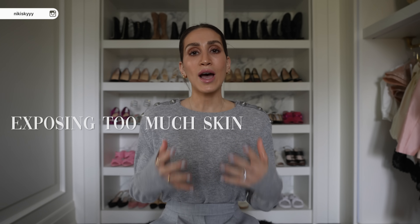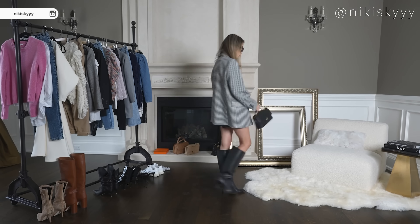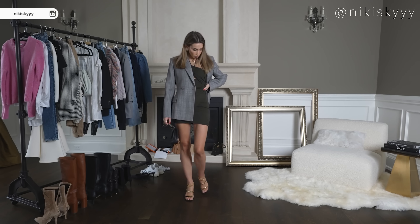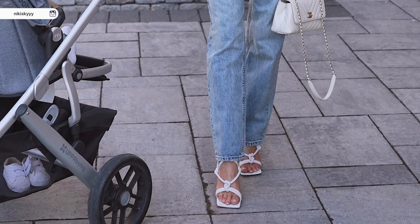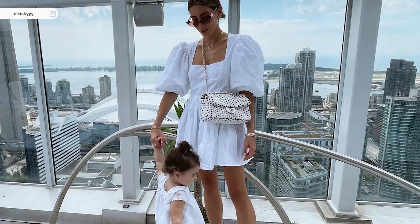Another reason why your outfit may be looking cheap is because you are exposing too much skin. When I'm getting dressed, I always like to think about balance. If I'm wearing a short skirt or dress and exposing a lot of skin on my legs, I'll balance it out with something more modest on top — an oversized blazer or sweater. And vice versa: if I'm showing my collarbone or my arms are exposed, I try to keep my bottom half as covered as possible. Exposing too much skin at once is an easy way to ruin any outfit and make it look a lot more cheap.